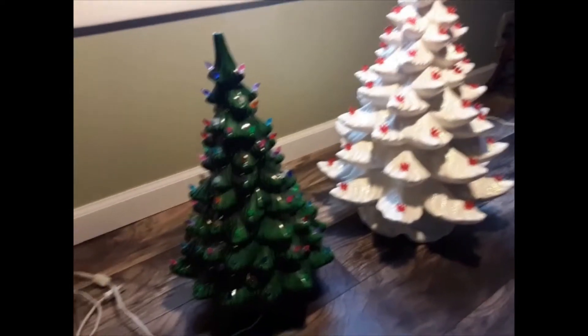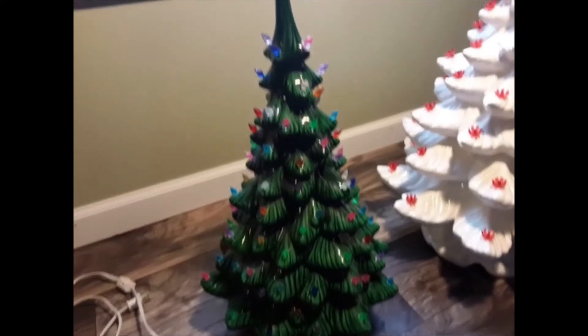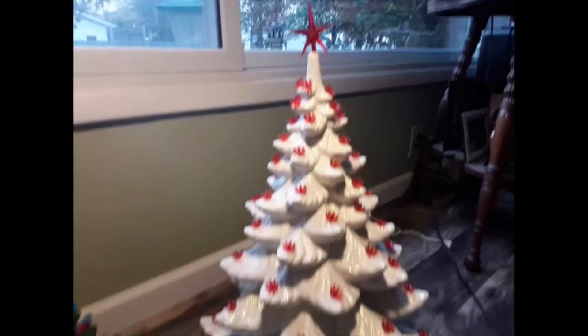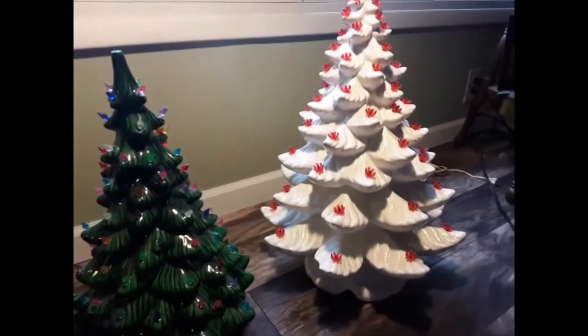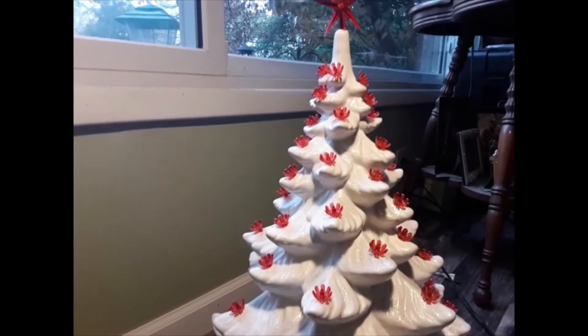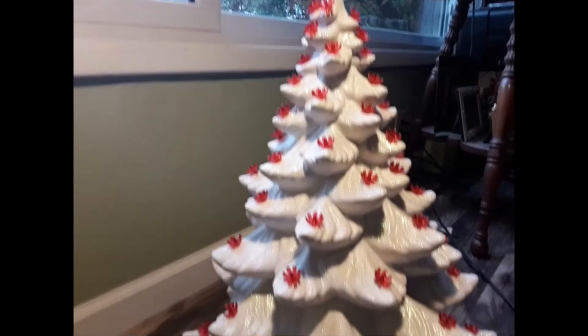I'm going to show you guys now the ceramic trees. Here they are — here's the green one. I did not have a star with it, but that's okay, I can find one. And here is this tall white one. Aren't they beautiful? Here's the base on each one. This white one is all one piece — I have seen them in two or three pieces where you stack them, but this is all one piece. So is the green one.